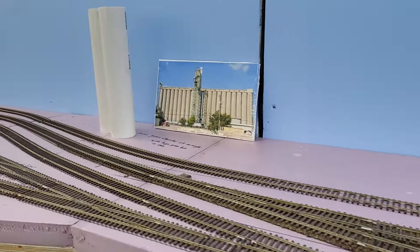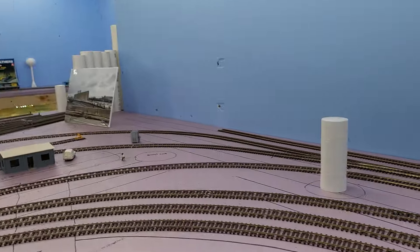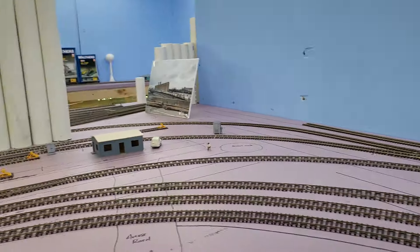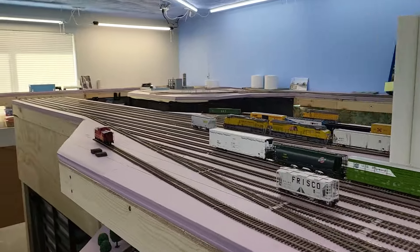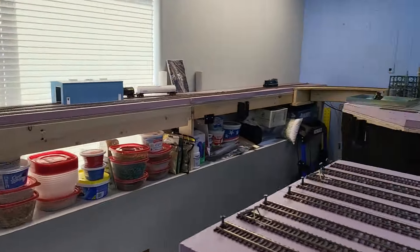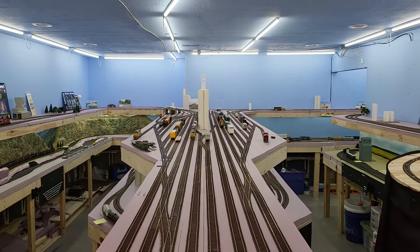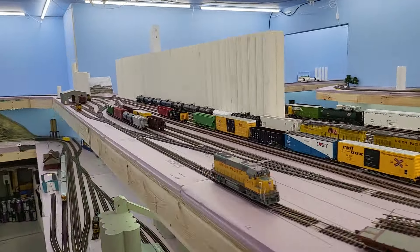Moving along, I still haven't done anything else with the Cargill plant here and might start calling that the ADM — Archer Daniels Midland — elevator, I'm not sure yet. Moving around to the BNSF yard — nothing here. And then we'll move around to the other side, the UP side of the yard — nothing new on this side either.